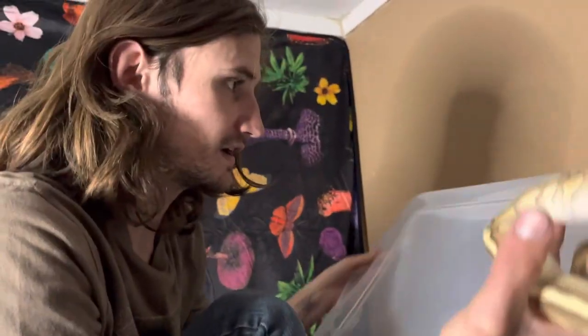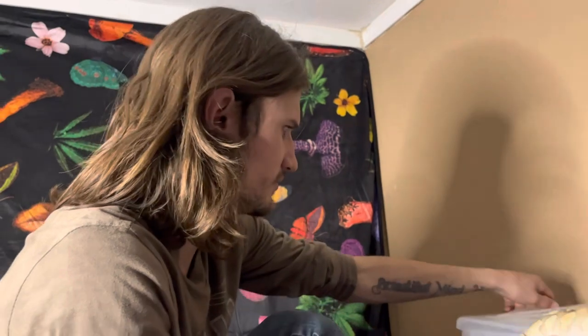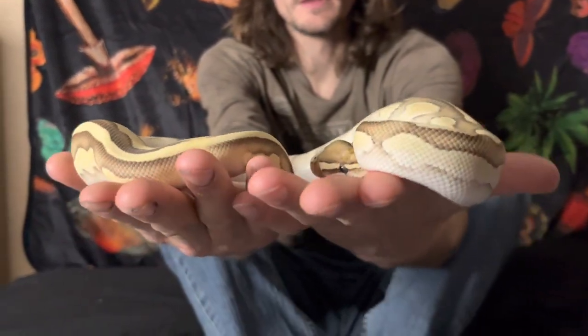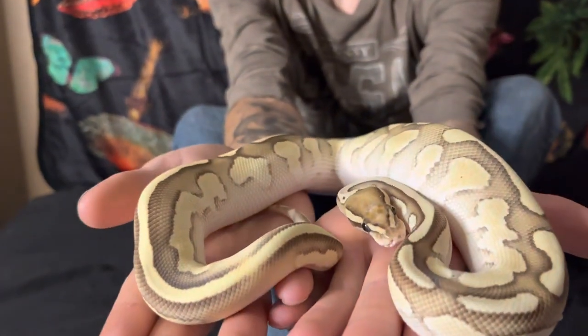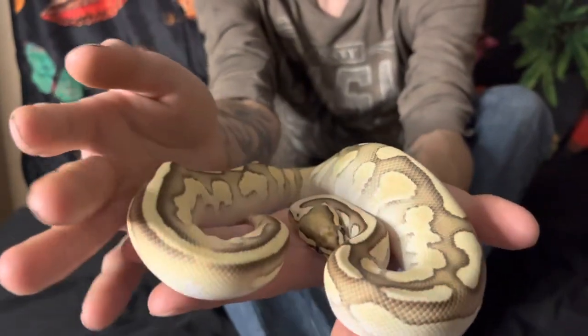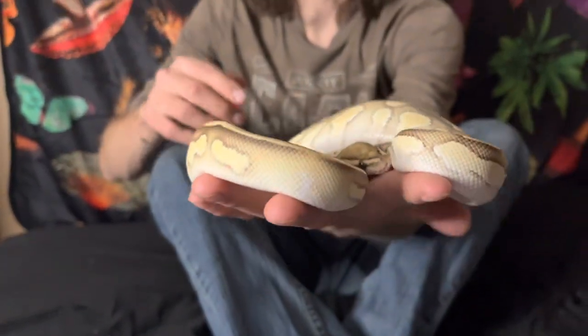This is Halo. You guys have probably met him before, but I don't think he gets enough love. He is a Butter Orange Dream Sulfur. He's a pretty cool dude. Let's see if you guys can see the colors on him. Are they popping up like they do in real life? The camera doesn't do it justice. When he is in shed, he looks purple, almost. It's kind of crazy.